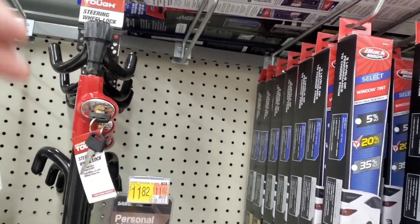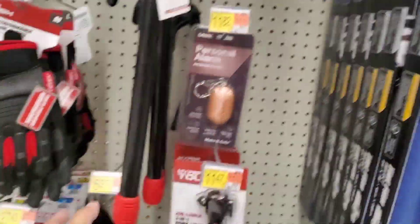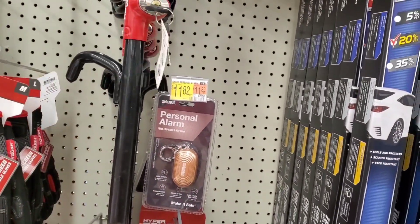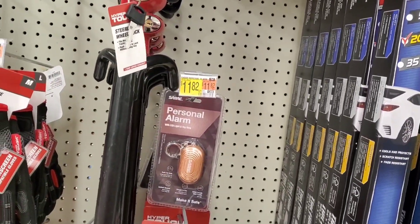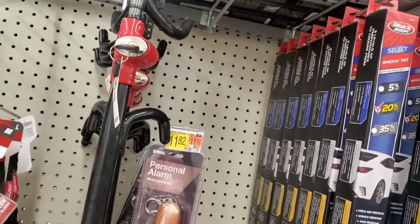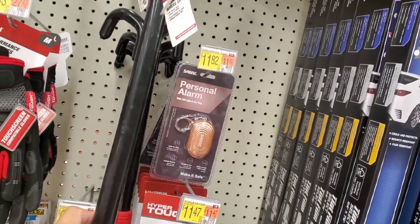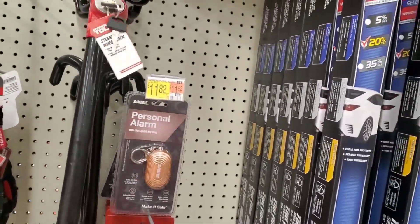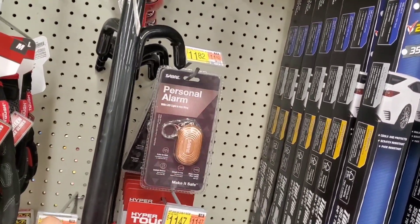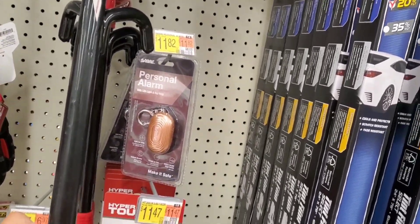This essentially was the Club when the Club came out in the late 80s. I haven't seen one of these on a steering wheel walking around lots and cars and stuff like that in a while. But to be honest, I have caught them every once in a while — people still using these. The reason against using these is that they can cut through the steering wheel pretty easily. It's more of a deterrent than anything.